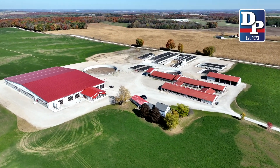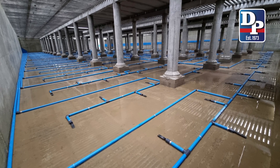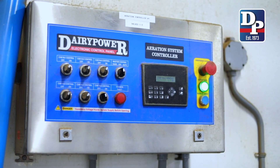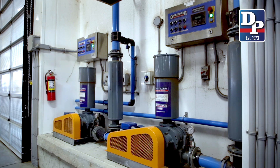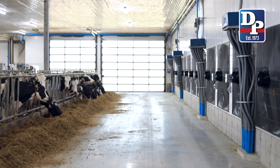We were looking at a new barn and we needed to find a way, if we wanted to have slats, to keep the manure moving, keep it homogenized. We came across the smart manure aeration system on the internet and then got talking to Grand River Robotics, where we started seeing barns that have this.